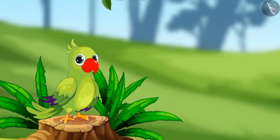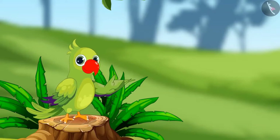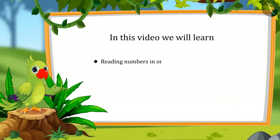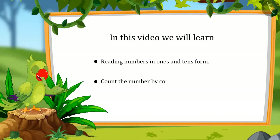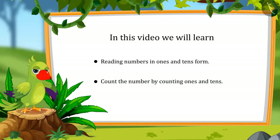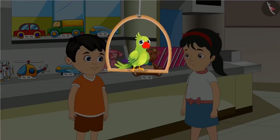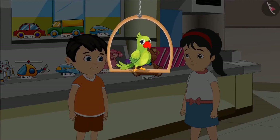Hey, hello kids. I am Parrot and I welcome you to this lesson. So, let's see what will you learn in this lesson today: reading the numbers in ones and tens, and determining the number by counting ones and tens. So, today, Chotu and Pinky have come to the market to buy a toy.